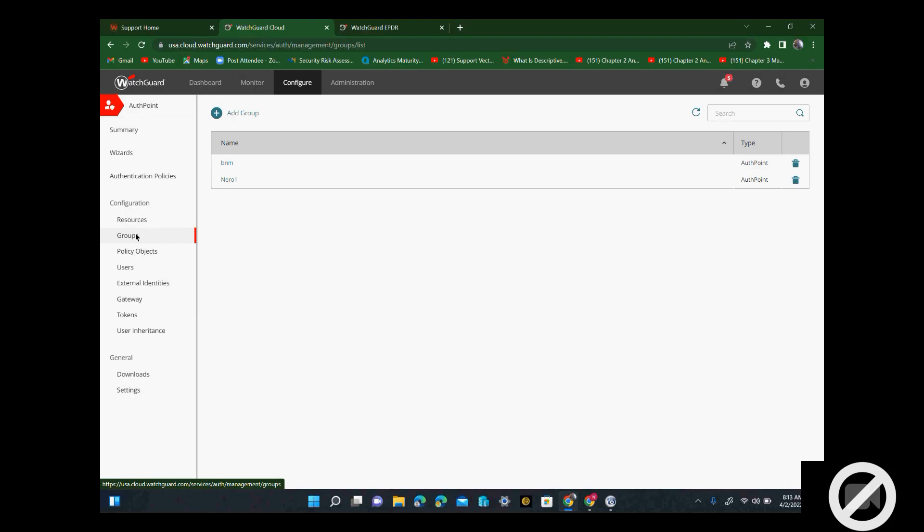Can you still see me on the screen? I see — we're looking at the WatchGuard AuthPoint screen. So probably I have to stop sharing. When I stop sharing, I will show you the app.